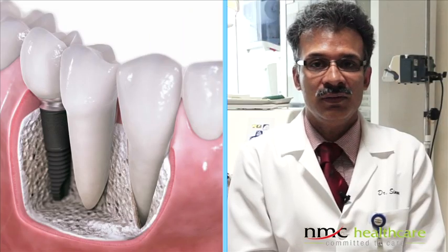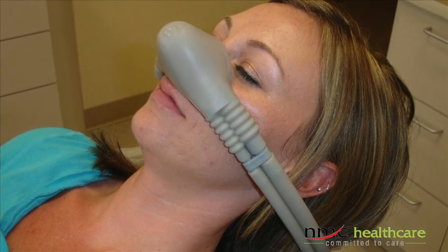If it's an implant or if it is a surgical extraction which requires 45 minutes, we go for nitrous oxide. We go for a combination of other drugs which can be given intravenously.